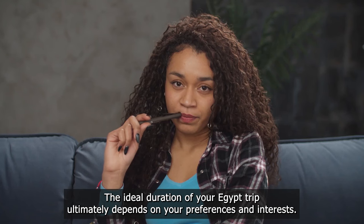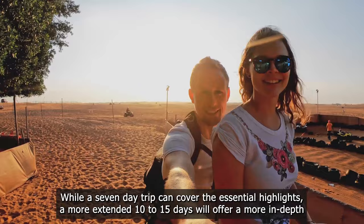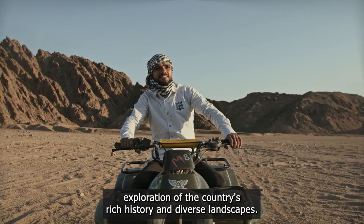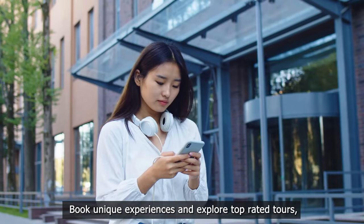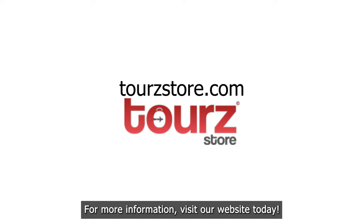Conclusion: the ideal duration of your Egypt trip ultimately depends on your preferences and interests. While a seven-day trip can cover the essential highlights, a more extended 10 to 15-day trip will offer a more in-depth exploration of the country's rich history and diverse landscapes. If you're looking for the best Egypt tour deals, Tour Store has got you covered — book unique experiences and explore top-rated tours, hotels, and restaurants around the world. Visit our website today for more information.